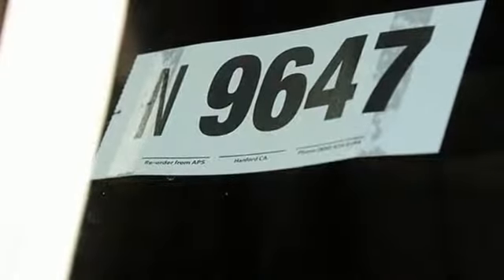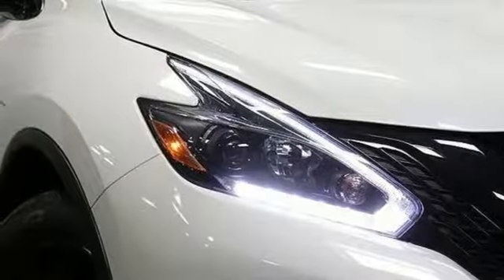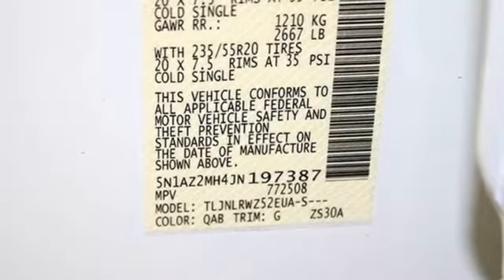Features include navigation, Apple CarPlay and Android Auto compatibility, and an 8-inch color display with multi-touch control. This isn't your average bulky SUV.